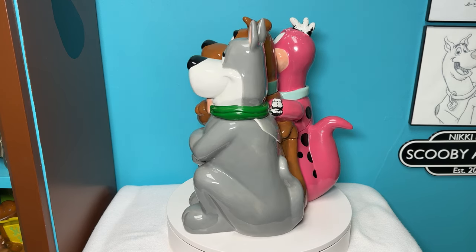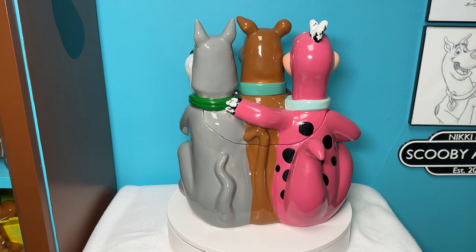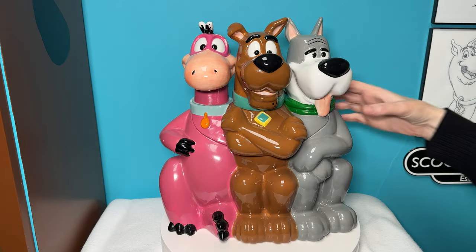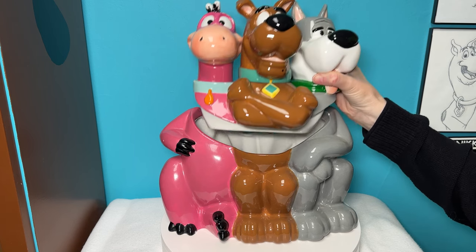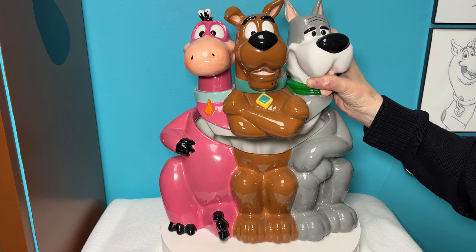The cookie jar measures approximately 13 inches tall and 13 inches wide. To open the cookie jar you have to lift their heads off. Thankfully they don't detach at the neck or that would be traumatizing.